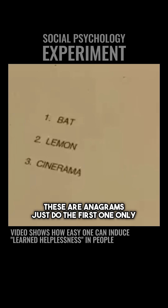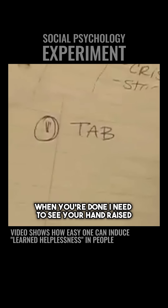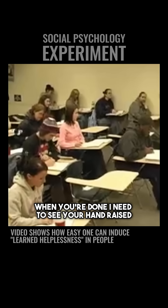These are anagrams. Just do the first one only — go ahead and solve it. An anagram means you rearrange the letters to form a word. Just one. Rearrange those letters to form a word, and when you're done, I need to see your hand raised.